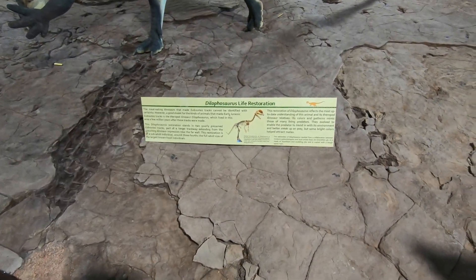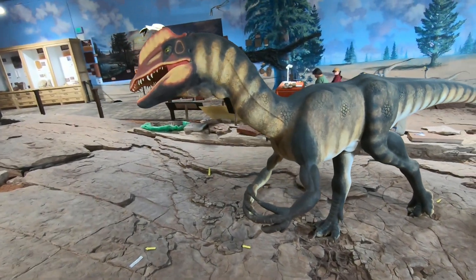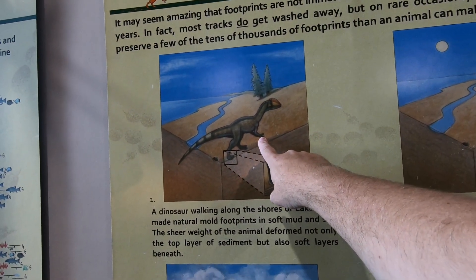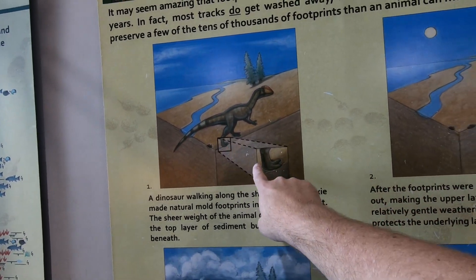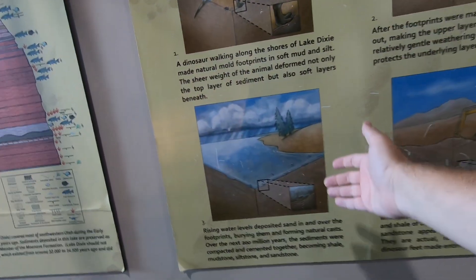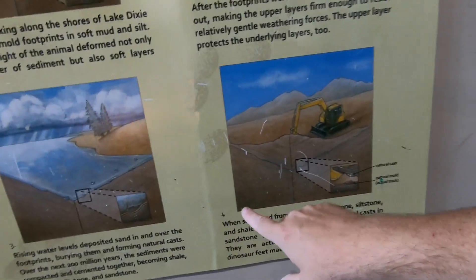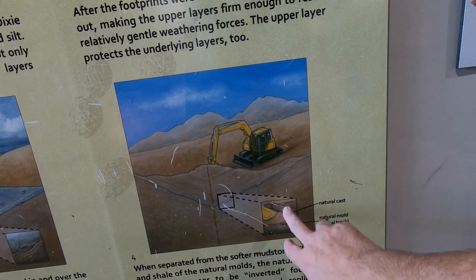The dinosaurs they think were walking around Lake Whitmore are something like the Dilophosaurus. Dinosaurs would roam along the edge of Lake Whitmore, hunting for things like fish or maybe other dinosaurs, and they'd step in muddy layers. Footprints would be left behind, and then rising water from rivers or from the lake would deposit sediment where they stepped, and those tracks would become preserved.